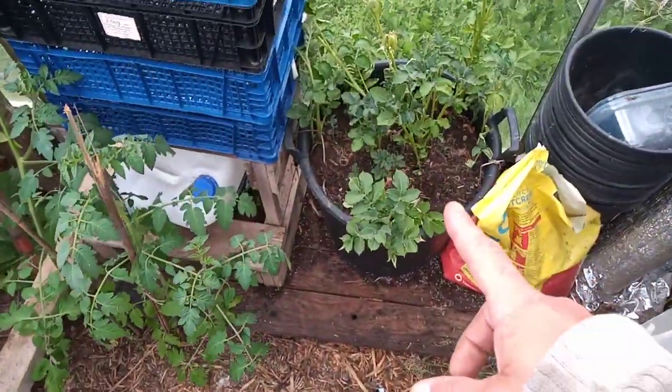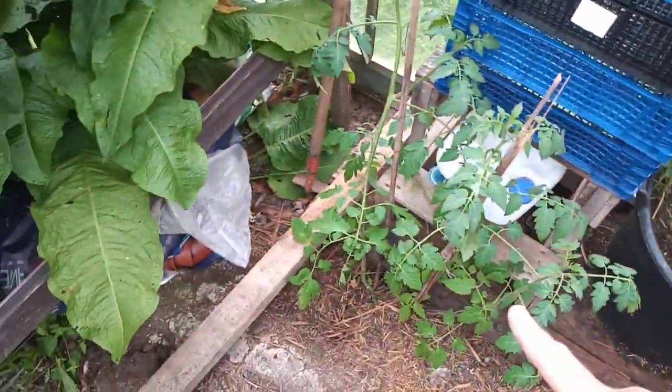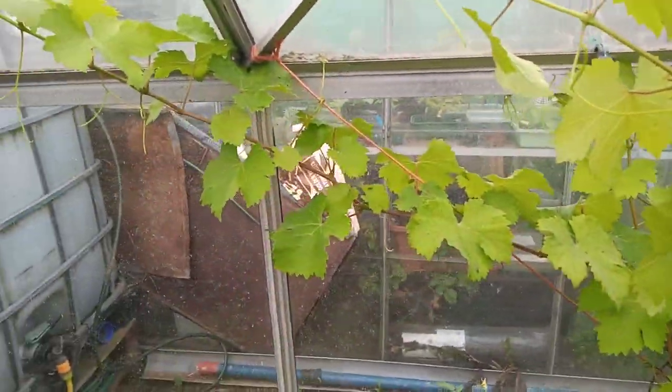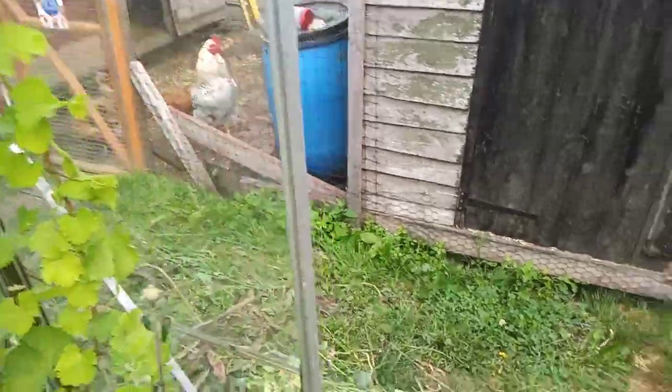They're doing nicely in there. Some stray tomato plants growing here, so I've staked them up — see what happens. The grapevine's growing away nicely, just training it to go around here, so we're all good there.